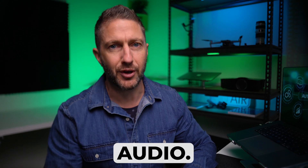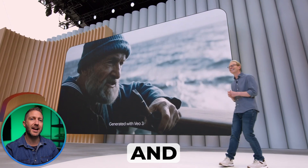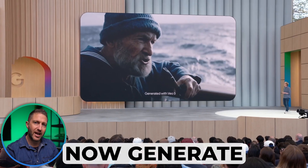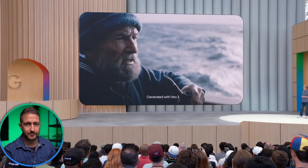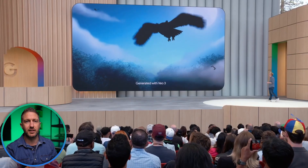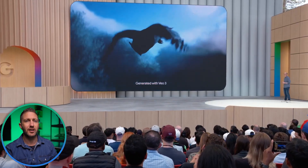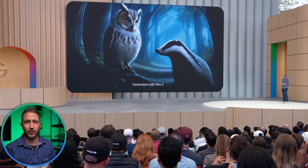But the real leap is audio. VO3 doesn't just animate scenes — it adds voices, emotion and immersive background sound. You can now generate fully voiced video scenes from a single prompt. Imagine typing: 'a nervous badger and a wise old owl talk in the forest at dusk.' VO3 brings it to life, complete with expressive voiceovers and the ambient sounds of the forest.